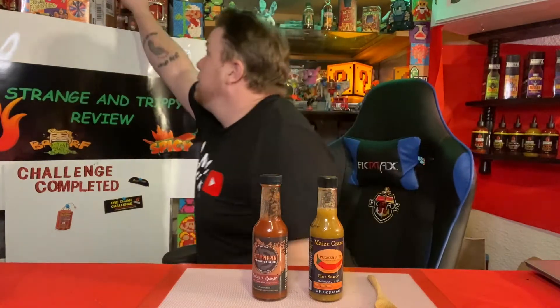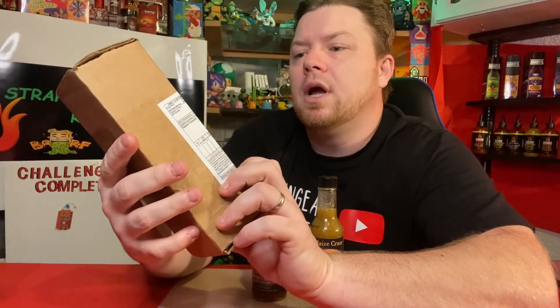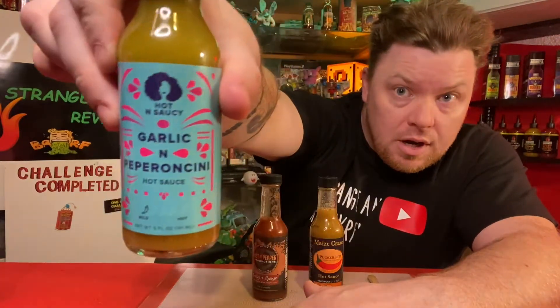That was the second time I got picked to receive a new sauce to review. We got something in the mail today, guys — from the Puckerbutt Pepper Company: Hot and Saucy Garlic and Pepperoncini hot sauce. It's a mild — a one pepper out of five peppers on the bottle.